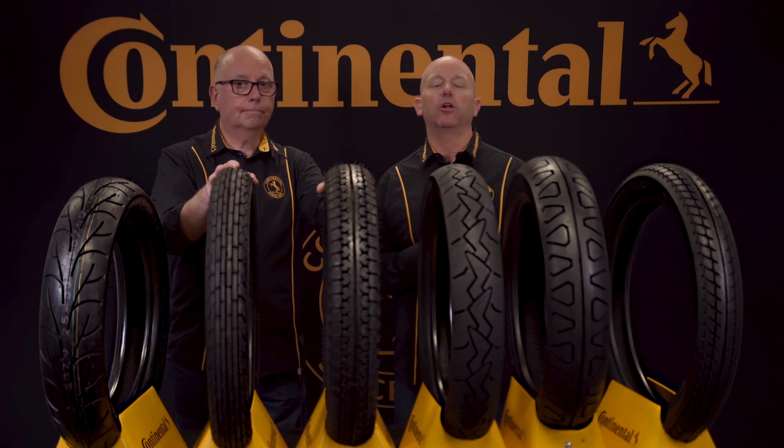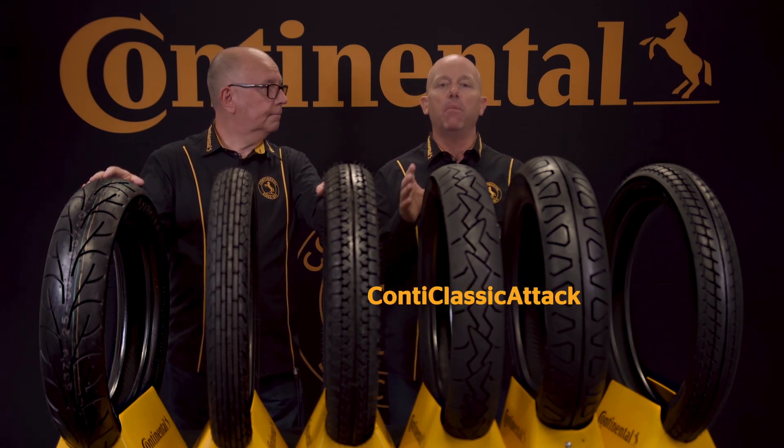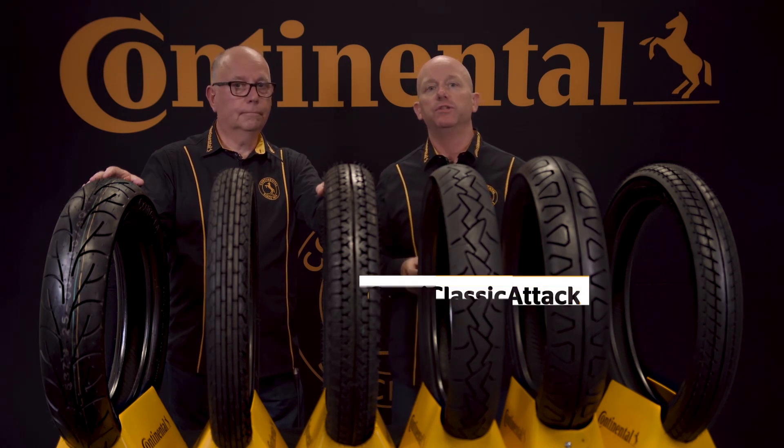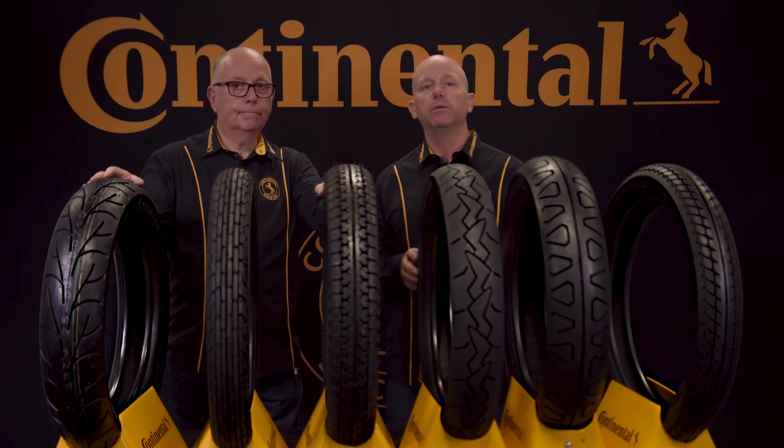What if you could put modern sport bike radial tire technology on your vintage motorcycle? That's the Conti Classic Attack — a modern radial tire designed exclusively for vintage motorcycles, with zero degree steel belted construction, traction skin and multi-grip technologies.